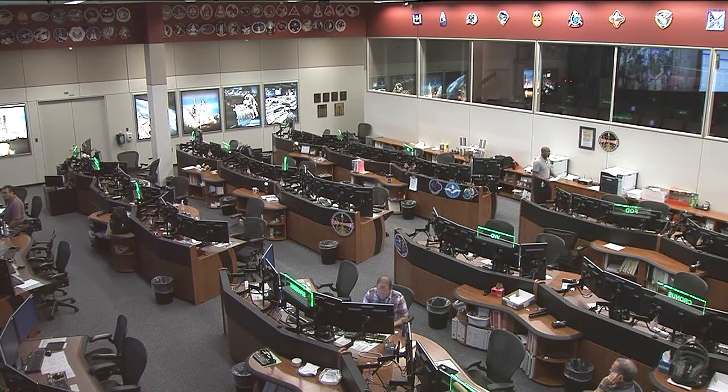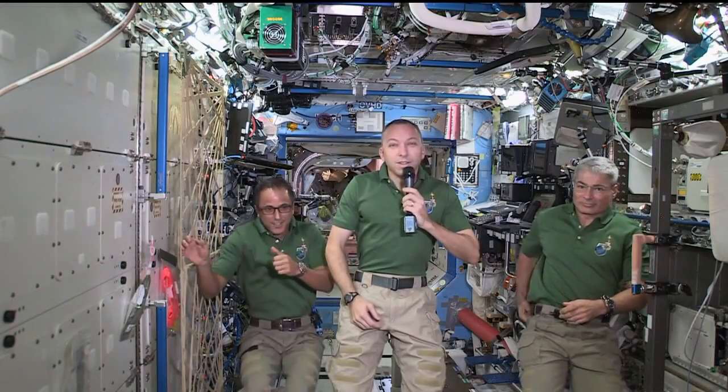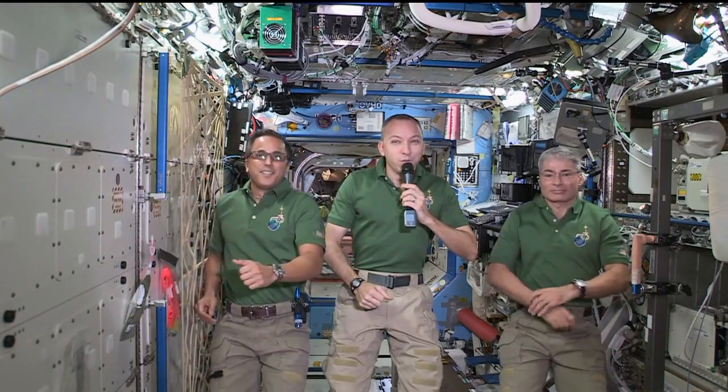Station, this is Houston. Are you ready for the event? Houston, this is Station. We are ready for the event.